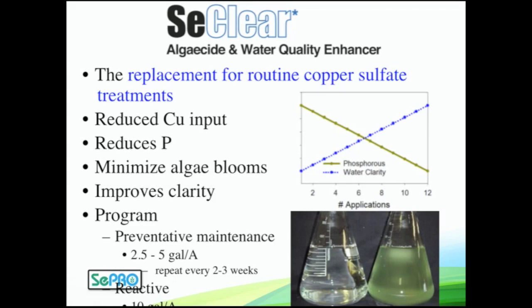The algaecide Seaclear is the one you should be using routinely — this is your go-to foundation for routine algae management programs. It is a copper-based algaecide with no irrigation restrictions, but it's a lot more than that. It's the only registered water quality enhancer, so it's improving clarity and taking out a little bit of phosphorus with every application, being proactive against algae. Right around 2.5 to 5 gallons per surface acre every 2 to 3 weeks will offset the majority of your algae issues.